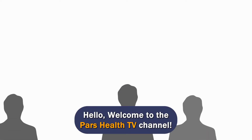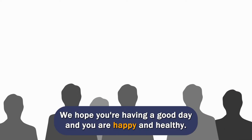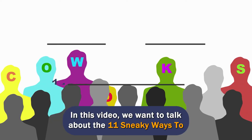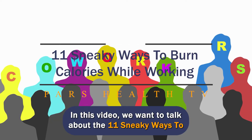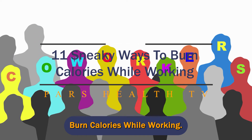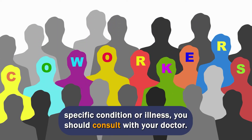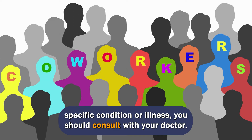Hello. Welcome to the Pars Health TV channel. We hope you're having a good day and you're happy and healthy. In this channel, we give you tips to keep you healthy and out of trouble. In this video, we want to talk about the 11 sneaky ways to burn calories while working. This video is for educational purposes only, and if you have any specific condition or illness, you should consult with your doctor.